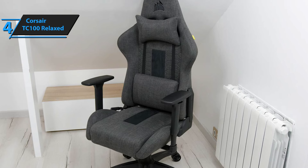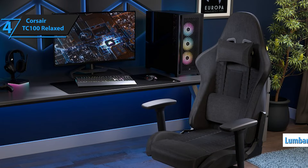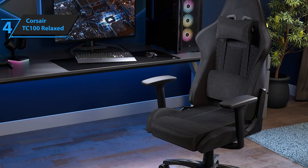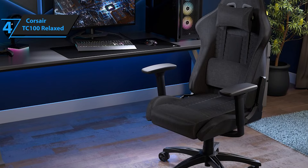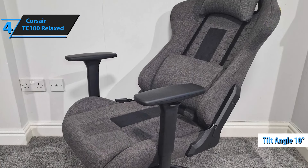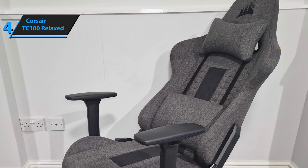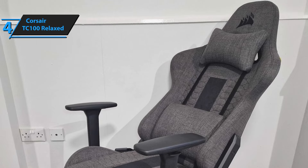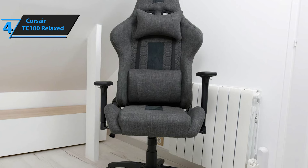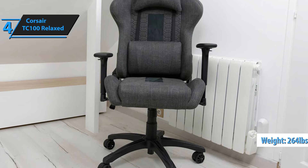Comfort is paramount with the TC100 Relaxed, featuring armrests that offer surprising support despite their lack of plushness. The chair comes with lumbar and neck cushions that easily attach with elastic straps, enhancing both comfort and style. When it comes to adjustability, the chair boasts a tilt mechanism that spans from a 90-degree upright position to an almost flat 160 degrees, with an additional 10 degrees of tilt tension for added stability. While the TC100 Relaxed may not have the 4D armrests found in higher-end models, the included armrests are adjustable in height and can be shifted from side to side. The chair claims to accommodate individuals up to 6 feet 2 inches tall and 264 pounds, making it a versatile choice for a wide range of gamers.